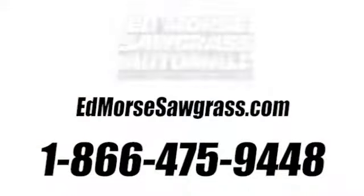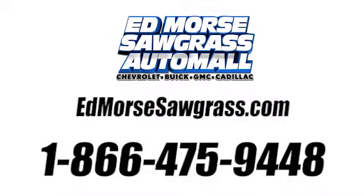Test drive it today. Call us today at 1-866-475-9448. For value and for service, it's Edmonds. We'll be right back.